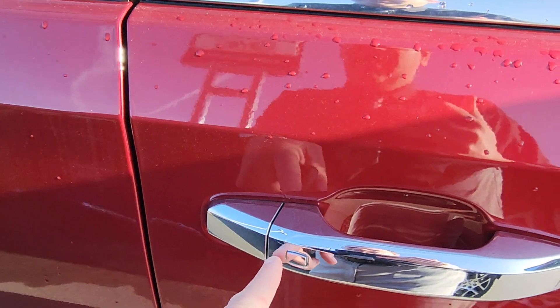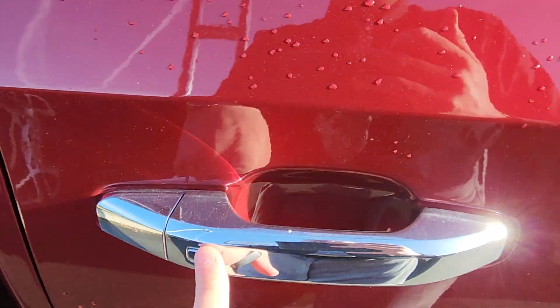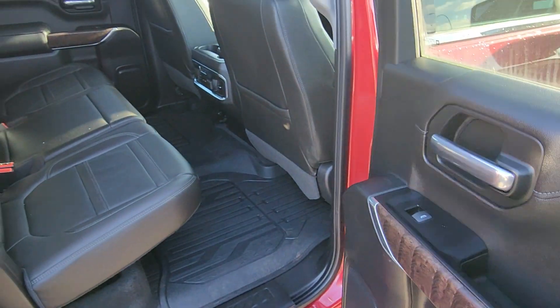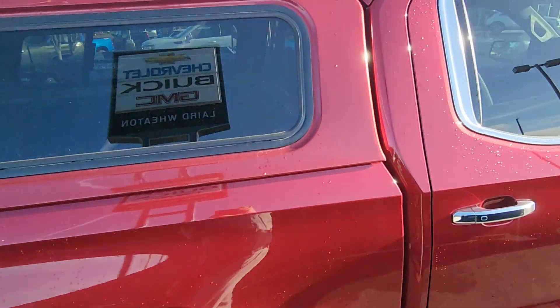Got your keyless entry here so you can actually lock and unlock with the touch of a button, and you can even do it on the back as well. Got your nice contoured liners to protect your entire floor.